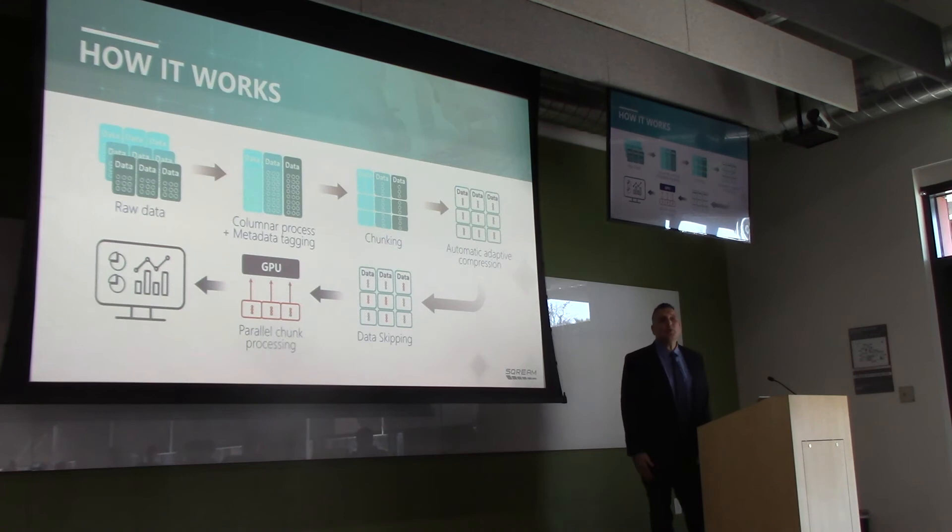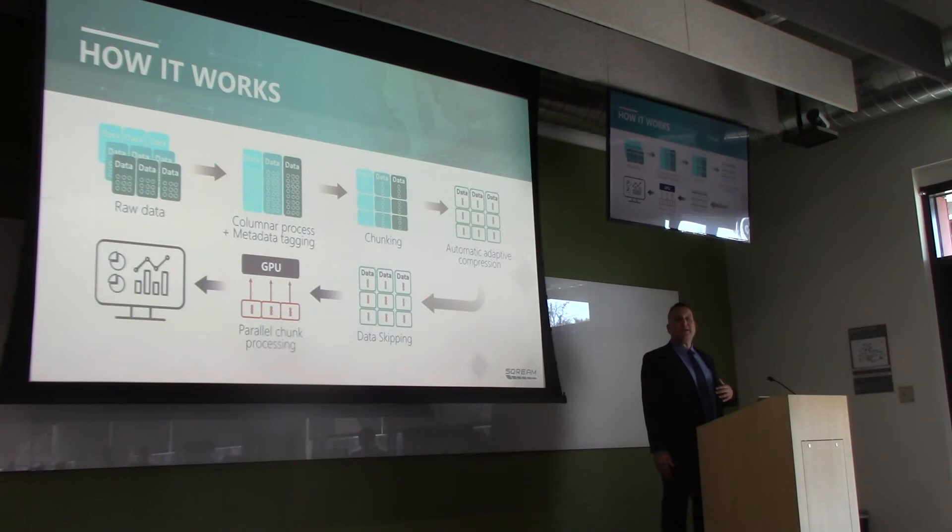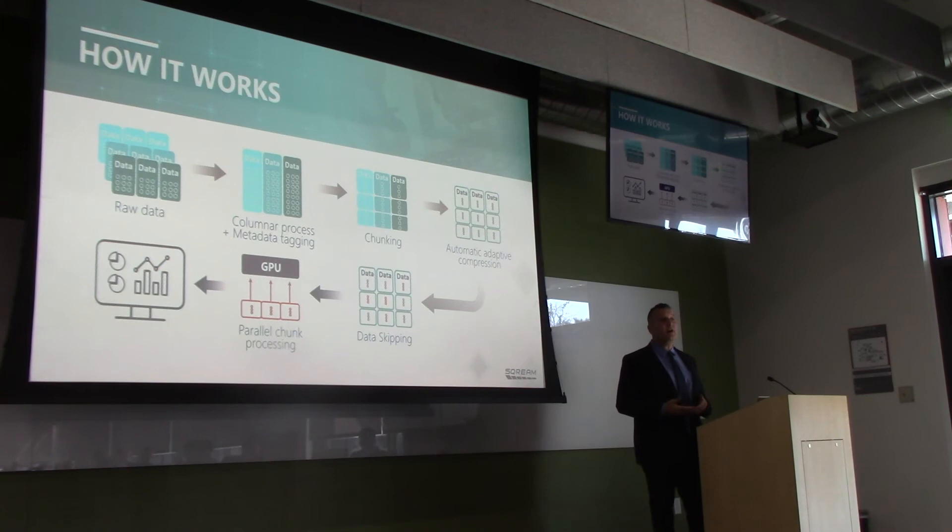Here's how Scream works. We take raw columnar data, tag the metadata, and partition it into chunks. We have automatic compression — we determine which routine to use. We believe we're the only GPU database that automatically compresses data, averaging four to five times compression. So not only are you saving on storage, but IO is much better with the compressed data. The data skipping — that's really our zone map, our secret sauce. We know where the data is, and more importantly where it isn't.